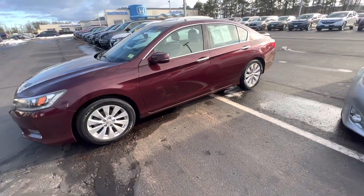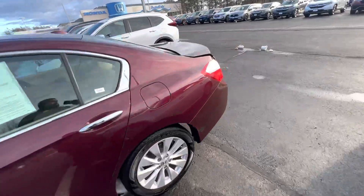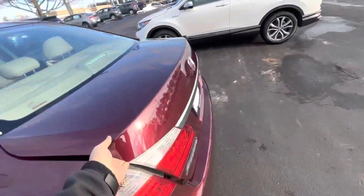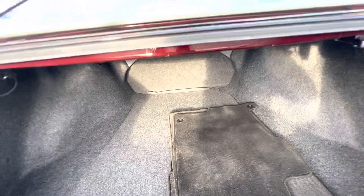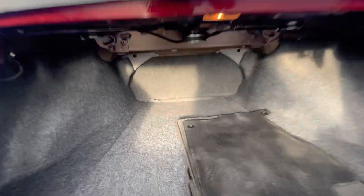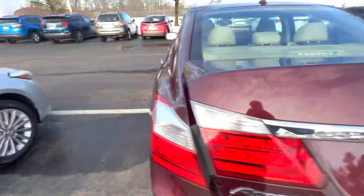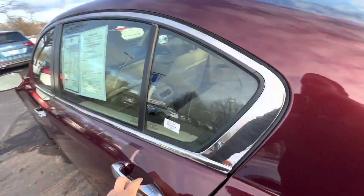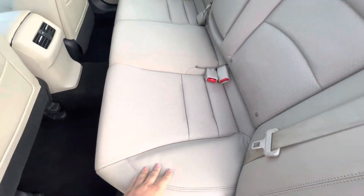Back here there's lots and lots of room, with foldable seats — the whole back seats fold down. Let's hop in the back seat. This car is finished in a tan leather interior, as you can see.